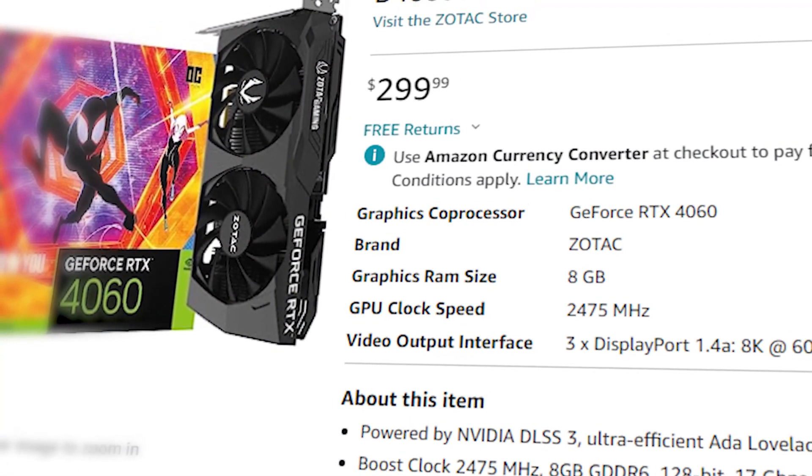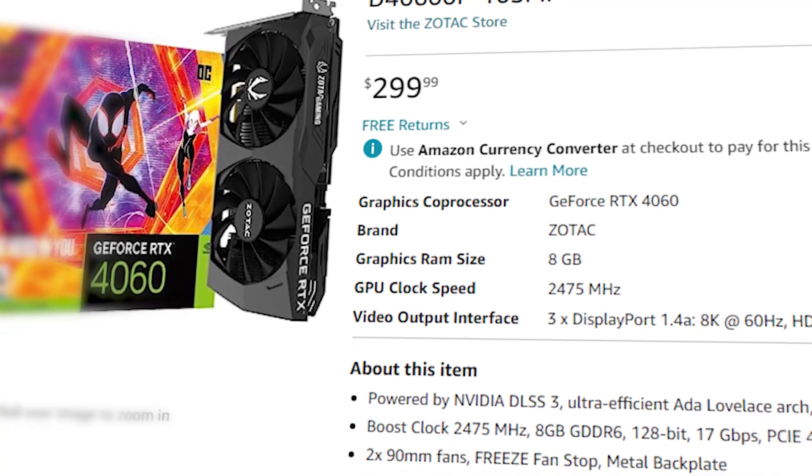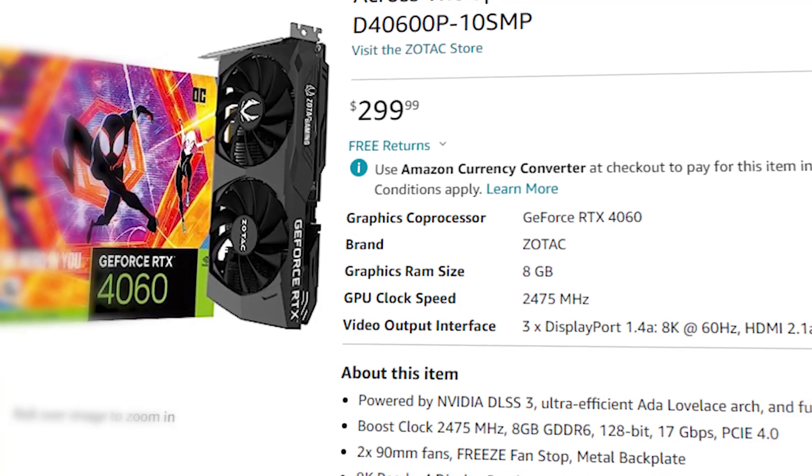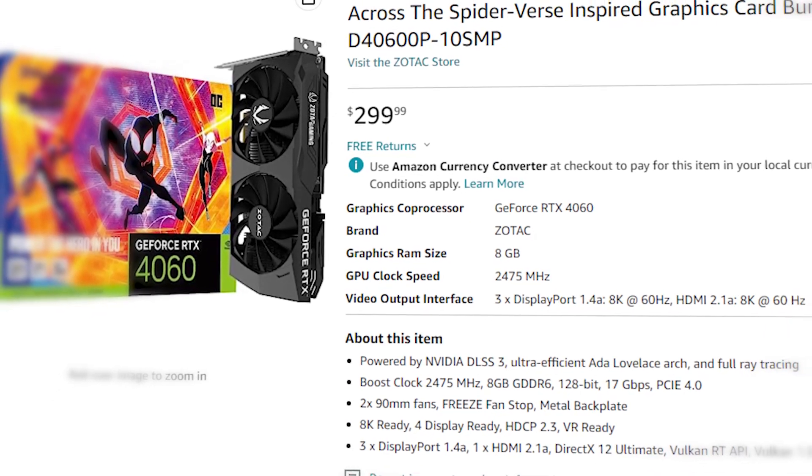How's it going everybody, hope you're all doing well. Today we're looking at the best CPU to pair with the RTX 4060. The thing we're talking about is the RTX 4060 and why it's okay to go with a budget CPU. So without wasting any more time, let's make this short and sweet and get straight to it.